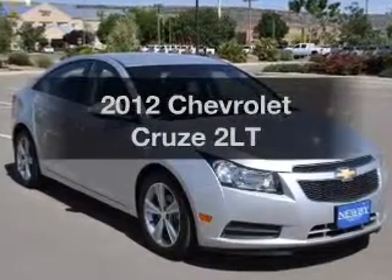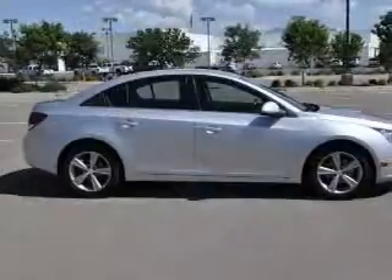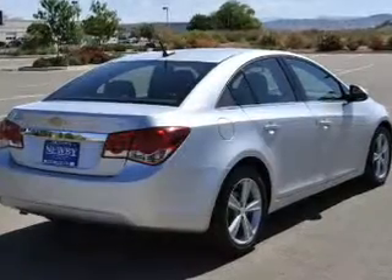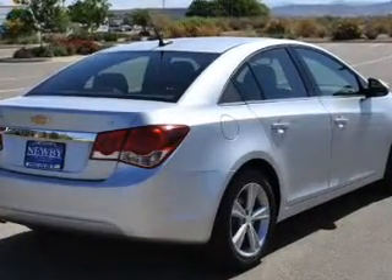Everything you need under one roof with this great vehicle. With an efficient four-cylinder engine, the powertrain includes front-wheel drive driven by an automatic transmission. Reach your destination effortlessly with GPS navigation. Premium wheels lend a distinctive appearance.